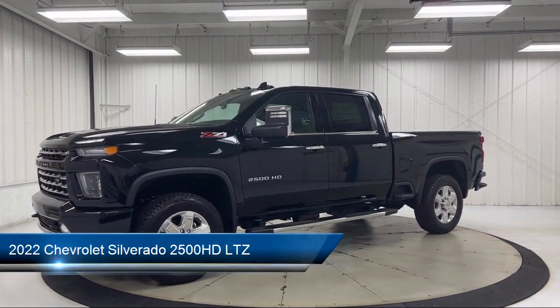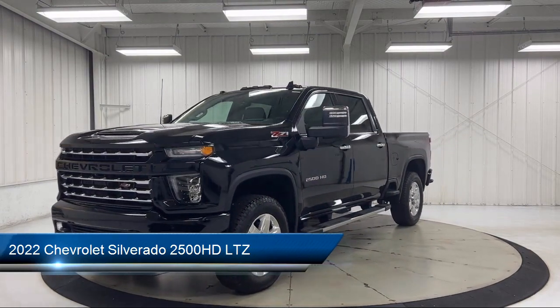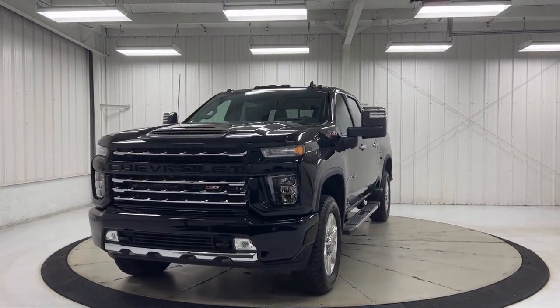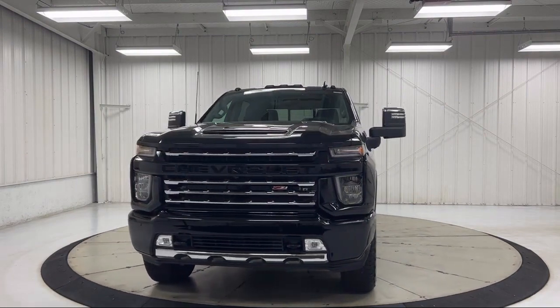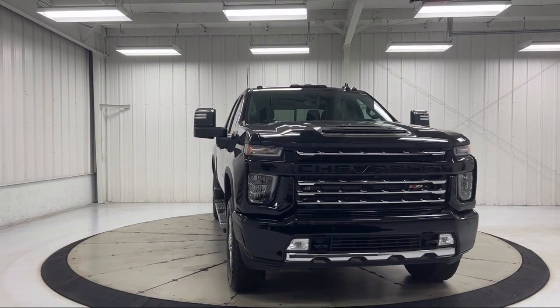It comes equipped with proximity key with doors and push button start, chrome bumpers, keyless open and start, power front windows with driver express up and down, and AM FM Sirius XM radio.